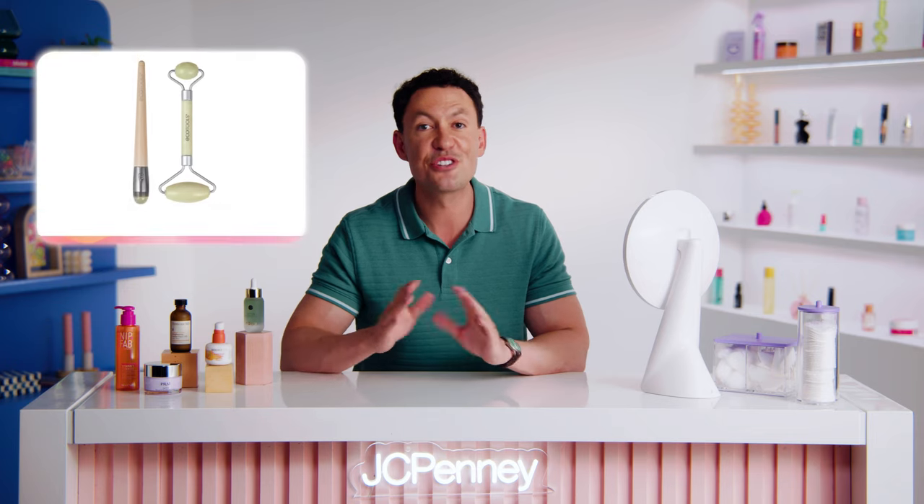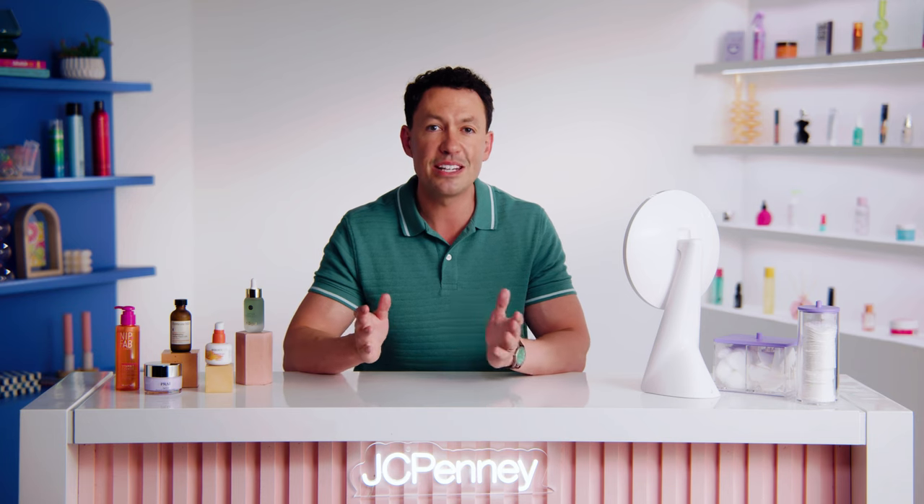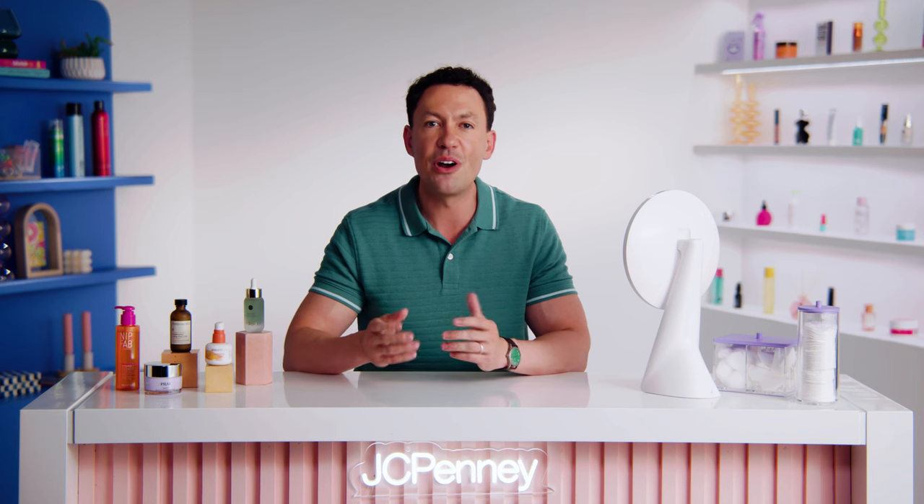Getting your new favorite fall products nailed down is only the start. There are a few other tricks of the trade you may want to consider. First is a trusty jade roller. Jade rollers are all the rage right now, and for good reason. These little rollers are made of natural jade stones and are perfect for massaging your skin and promoting lymphatic drainage. Plus, they're so easy to use and they feel amazing. After a long day, there's nothing better than putting on your favorite show and using a jade roller while de-stressing on the couch.